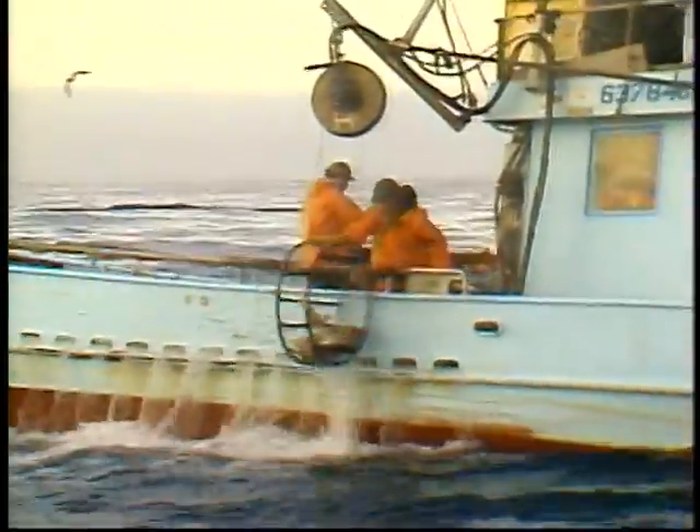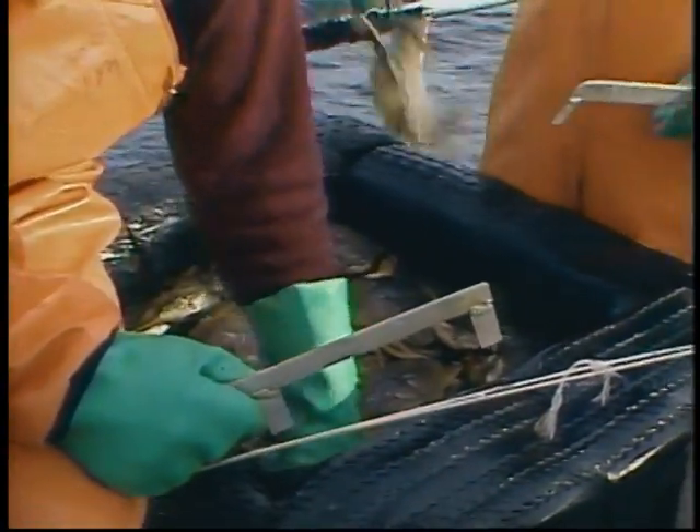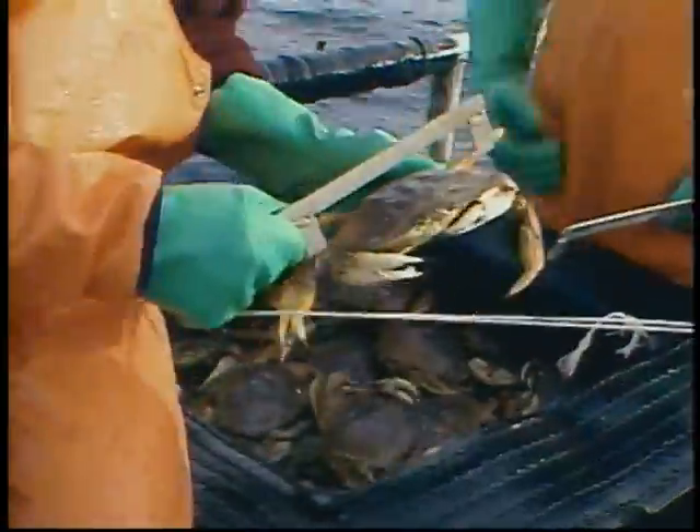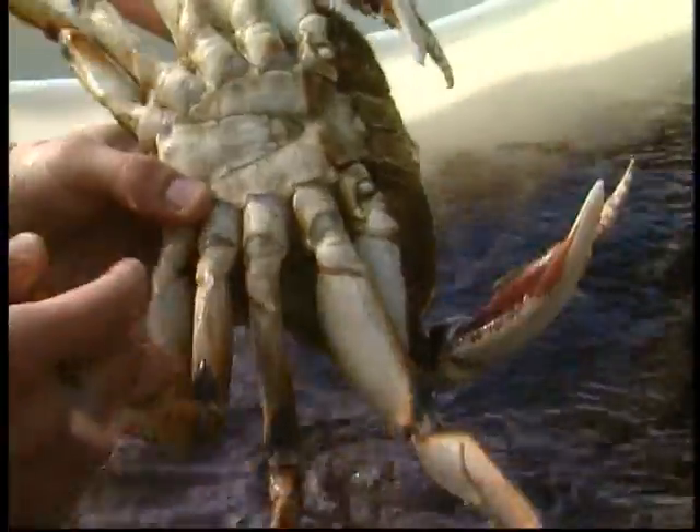After a rapid ride to the surface courtesy of a hydraulic power block, the pot is emptied, rebaited, and sent back over the side. Crewmen sort and measure the crabs. Females and shorts return to the ocean; keepers go into a tank filled with seawater. Only mature male crabs, measuring at least six and a quarter inches across the back, can be harvested.